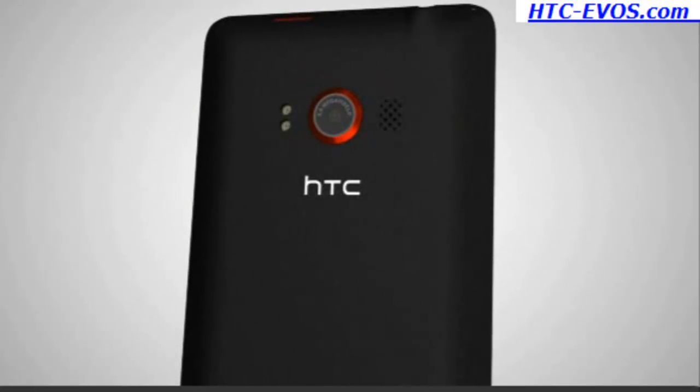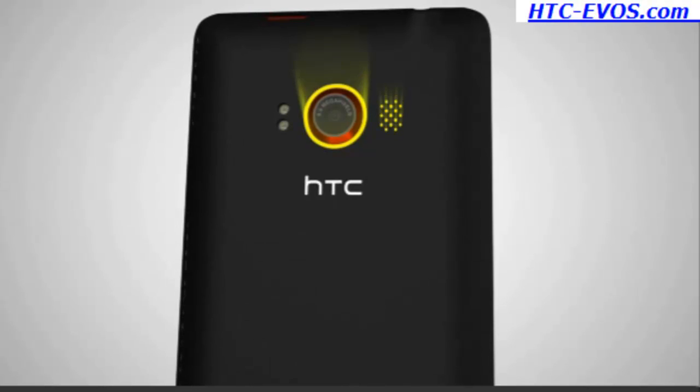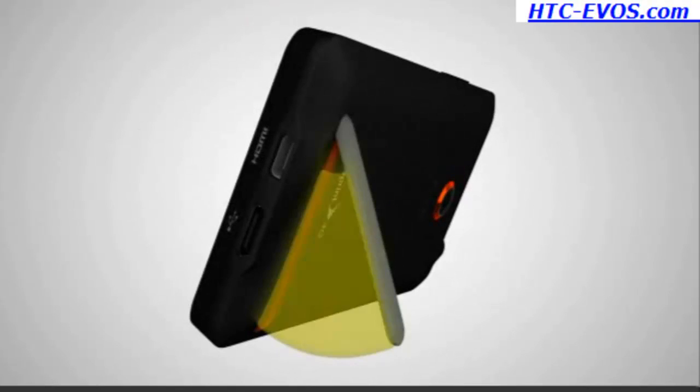On the back of the device, you'll find the 8 megapixel camera and camcorder lens, as well as the speaker and kickstand.